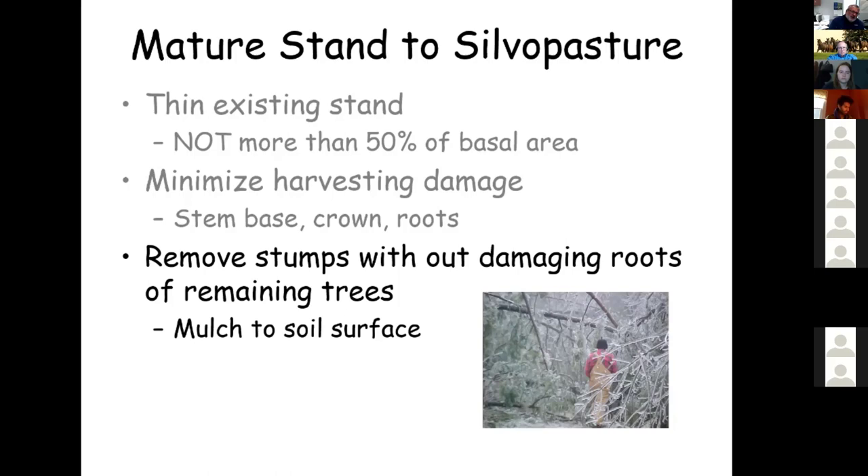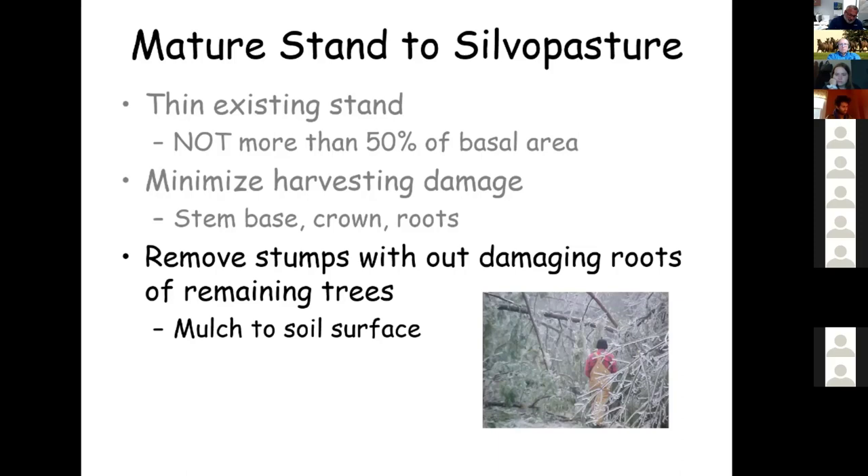Leaving stumps makes it more difficult to do planting, fertilizing, and liming operations. We definitely need fertility inputs in most forested areas. We need lime, phosphorus, and potassium in most cases, along with some type of seedbed preparation and seeding to convert that stand into a silvopasture.